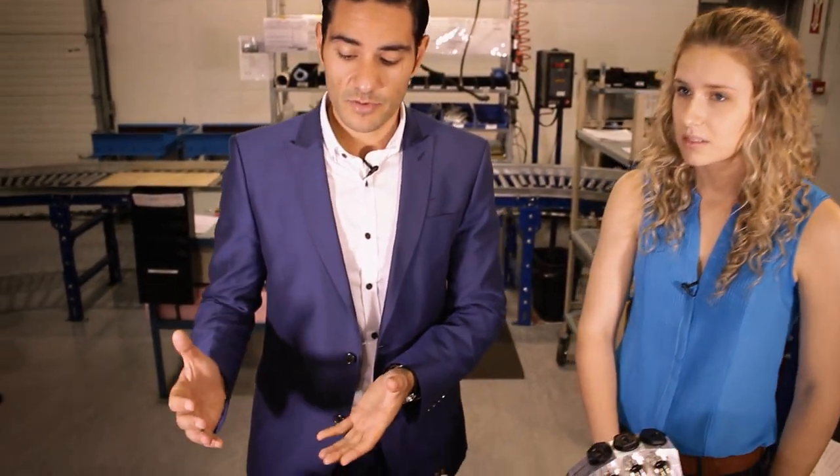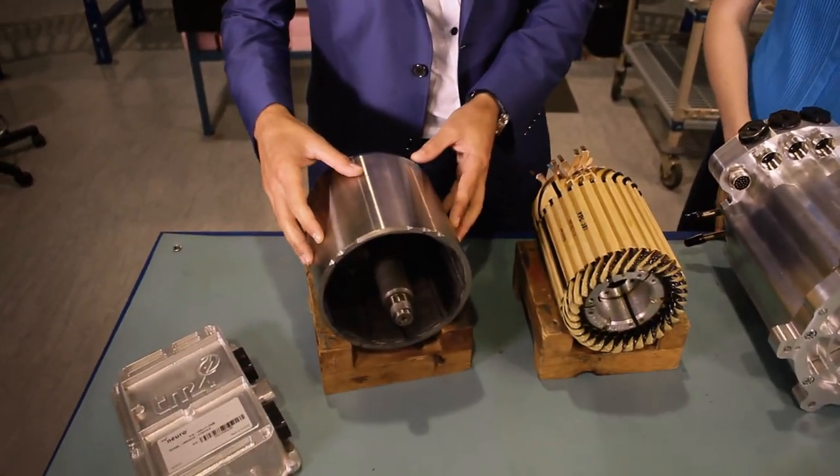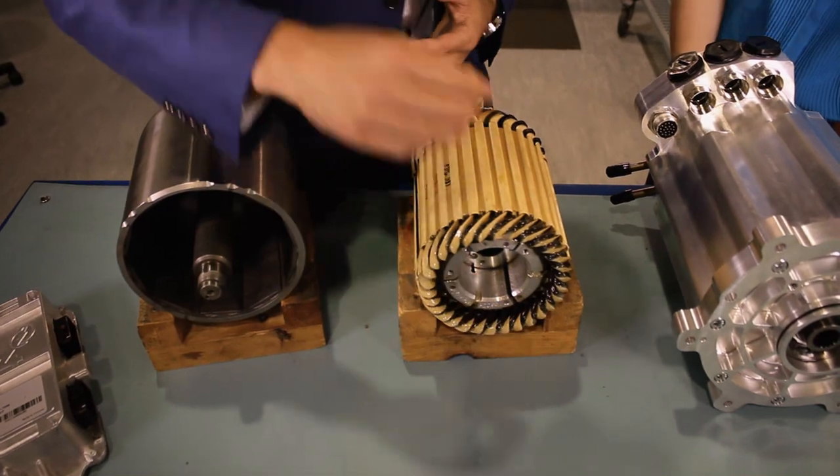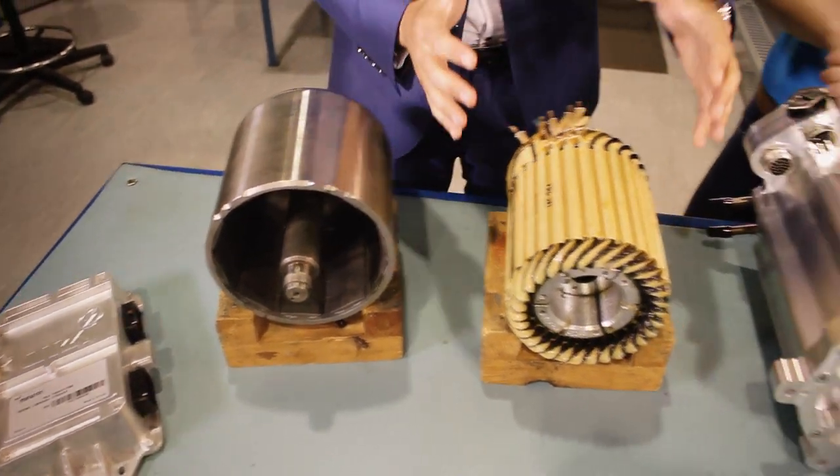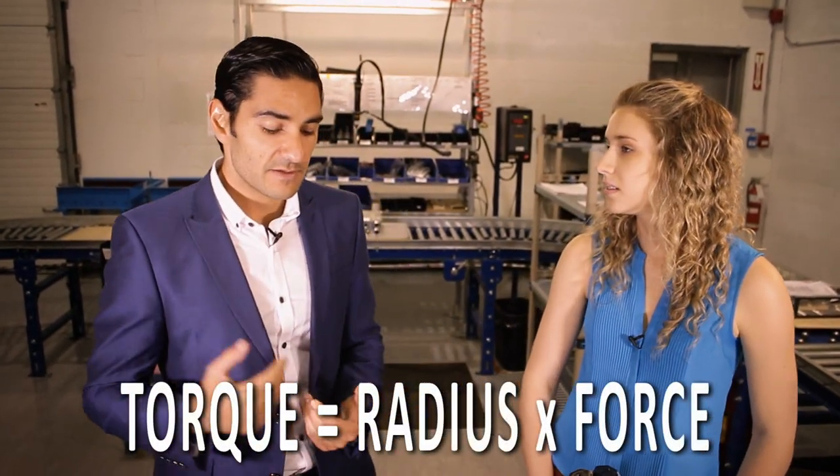Indeed, because traditionally in electric motors, the rotor, which is here, is inside the stator. But TM4 does the exact opposite. What we do is we take the rotor and we put it outside of the stator. Why do we do this? Well, torque is a function of radius and force. So if the radius is greater, then your torque will be greater.